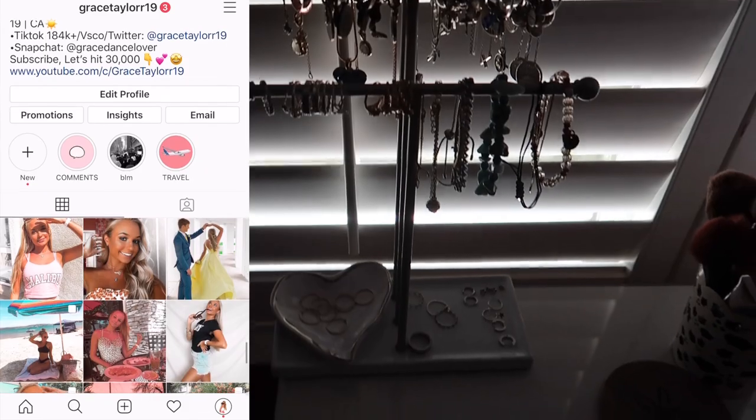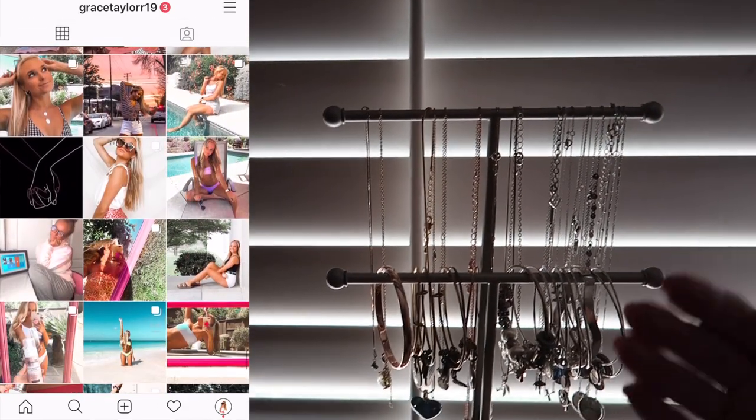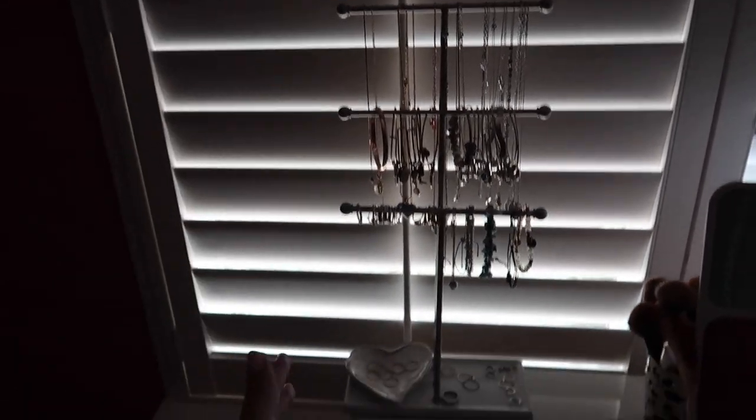So basically this is my jewelry organizer. I keep it right here — the lighting is really bad since the light's coming this way, so I'm going to move it so I can show you guys it better. I keep it right here on my vanity where I get ready, so it's super easy to access.